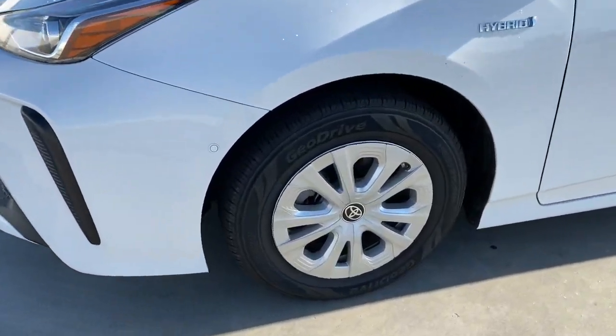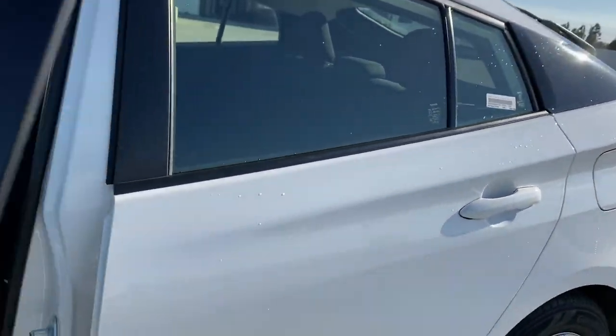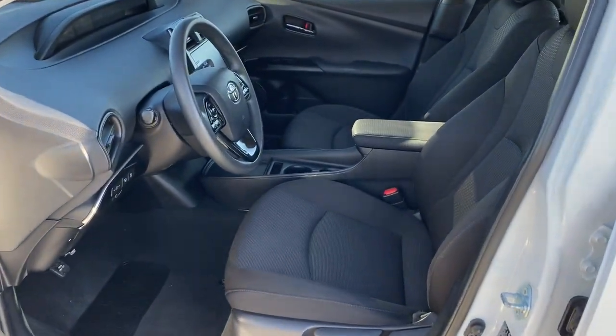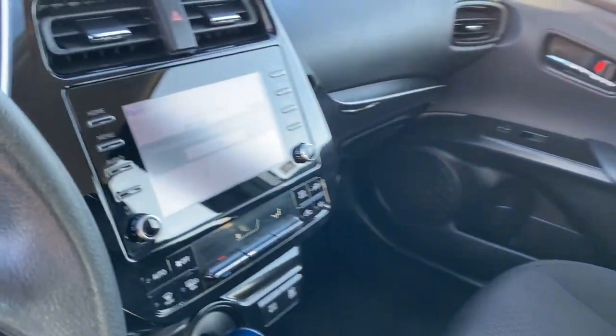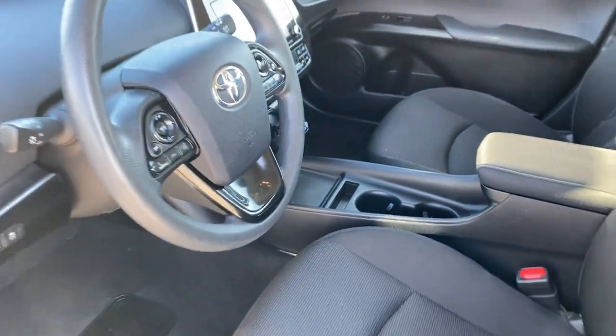Apple CarPlay and/or Android Auto, Lane Departure Warning, Keyless Entry, Backup Camera, Heated Mirrors, Lane Keeping Assist, Adaptive Cruise Control, Keyless Start, Satellite Radio, Blind Spot Monitor.